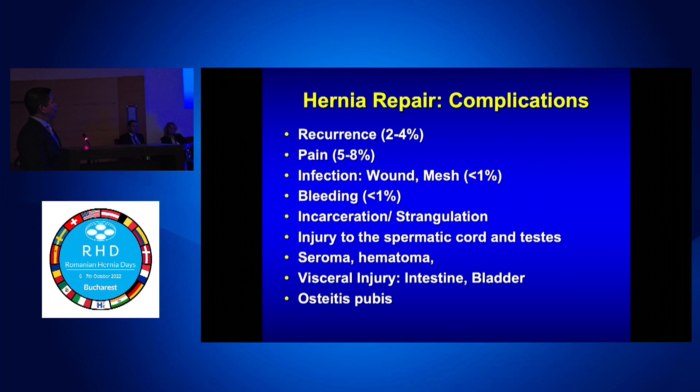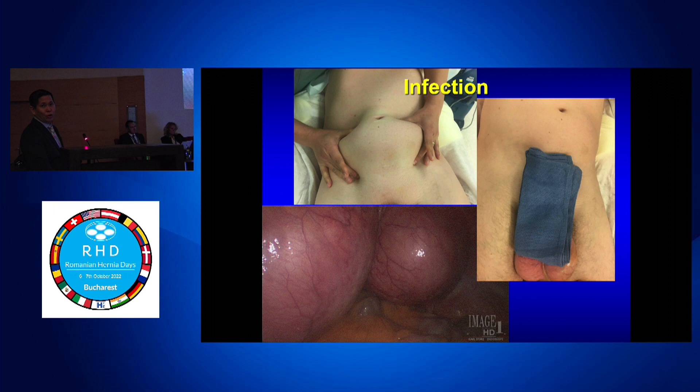What about complications? Recurrence and pain we always talk about, but infection is less than 1%. These are low-frequency events, but when they happen they're not fun. If there's fluid around mesh, it's not seroma — it's likely infection if it's delayed, though occasionally it is seroma. One patient returned two weeks after an easy TEP with significant swelling. Ultrasound showed a large collection from disrupted lymphatics.